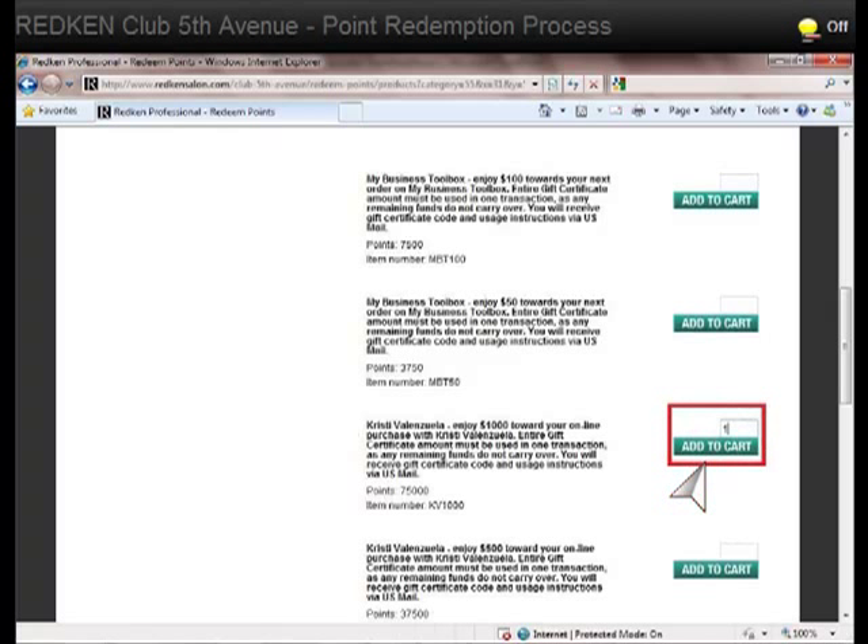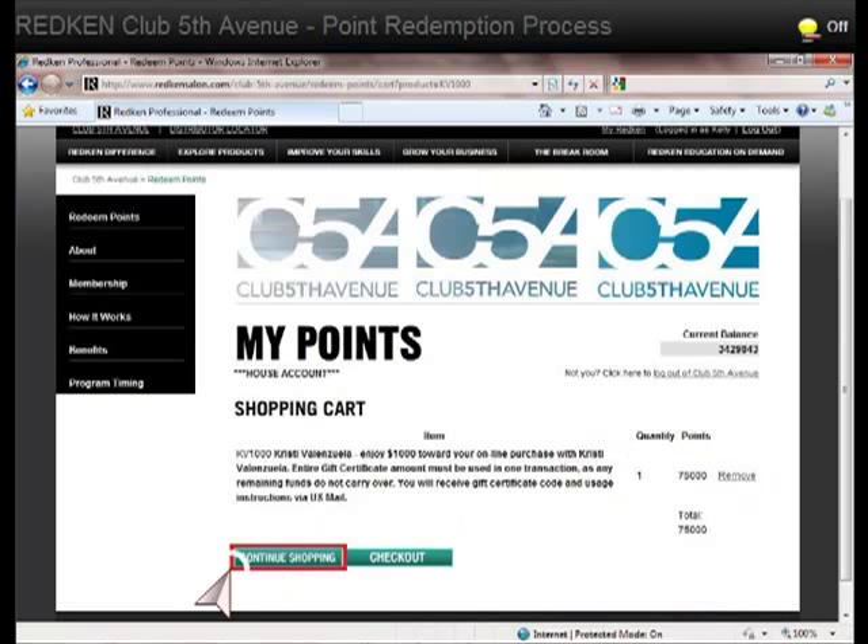Once you have entered the quantity, go ahead and click on Add to Cart. From the shopping cart, you can either continue shopping or you can check out to complete your point redemption.